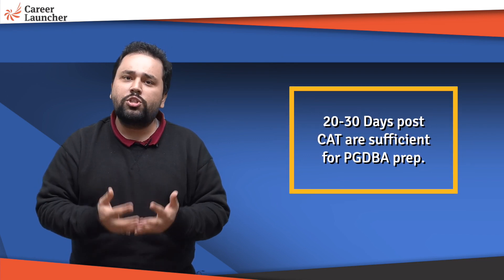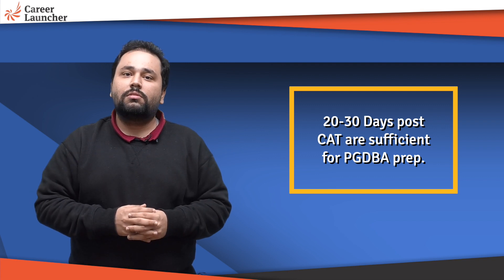Don't worry too much about this exam. The eligibility for this exam is such that most of you would have actually done mathematics at some level, which would cover all the topics that come in this exam. On average, about 25 to 30 days of preparation post-CAT is going to suffice to crack this exam. All the very best!